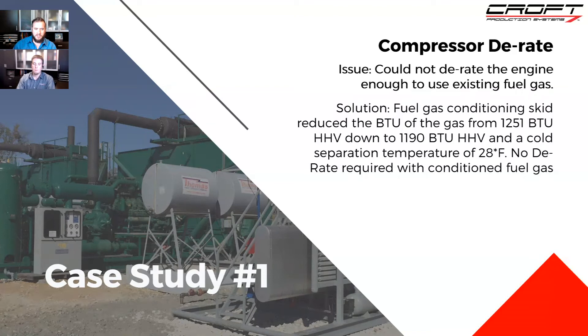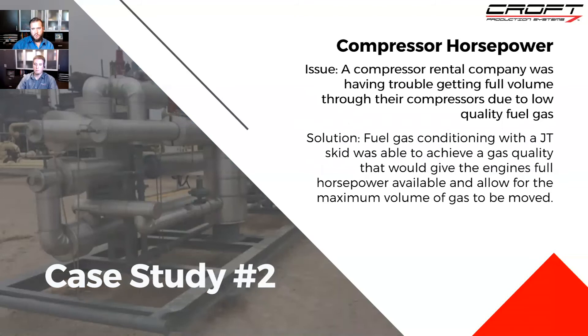The problem with this case study is that compressor derating means unexpected shutdowns or having to derate the engine so you can't move as much volume. The compressor company had the unit in their yard as a lawn ornament — not making money. They wanted to get it into the field but couldn't use that unit on that gas. They could have built a brand new one with a fancier engine controller that could run on rich gas, but they wanted to use what they already had. So they needed to make the gas work for the engine instead of getting an engine that works for the gas. The second case study involves a rental company that couldn't get full volume through their compressors — they couldn't achieve their nameplate volume.